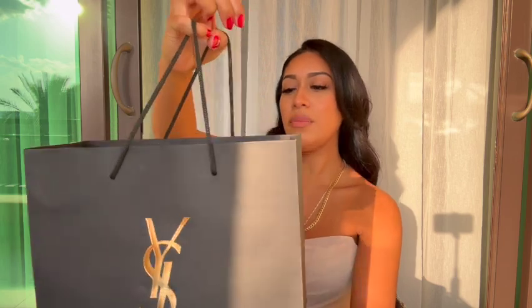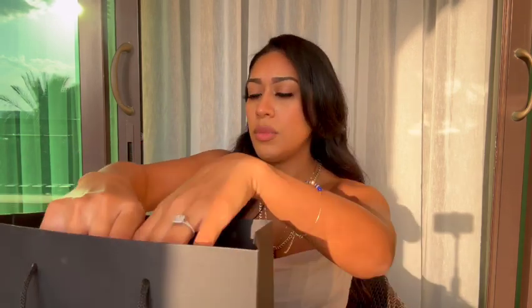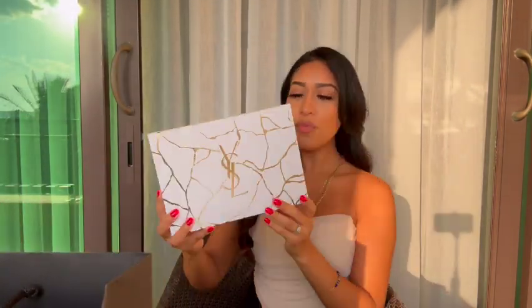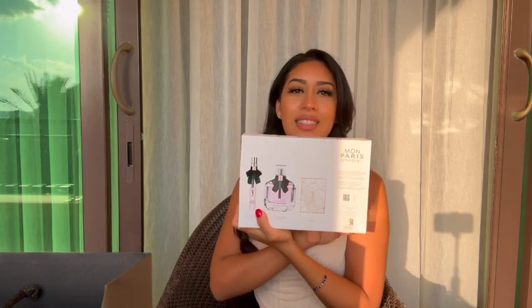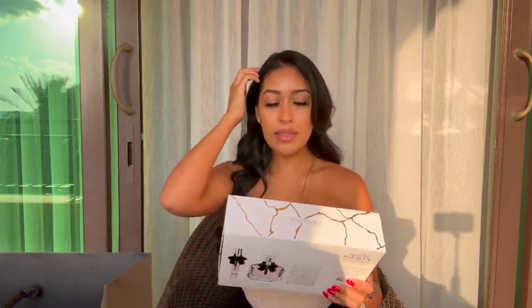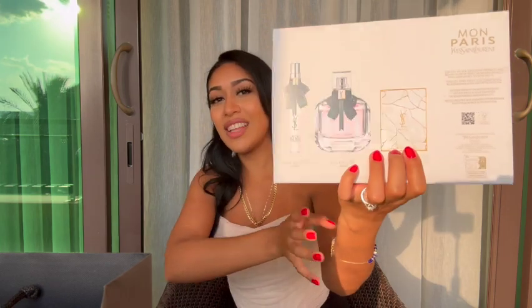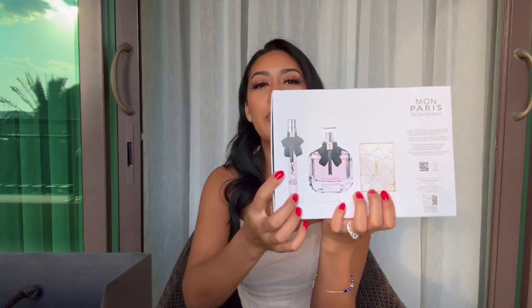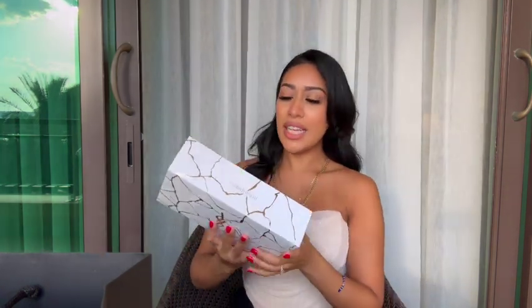I'm going to do an unboxing of one of my favorite perfumes. This is what I got — so exciting. This is basically a gift set where you pick what you want and then you get two little gifts too. I genuinely love this — it's one of my favorite perfumes. I love that I now have this compact mirror and a little travel perfume vial.